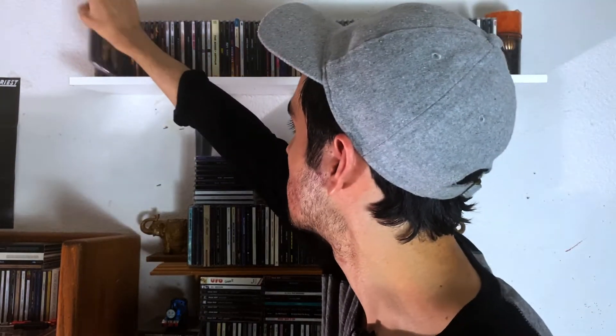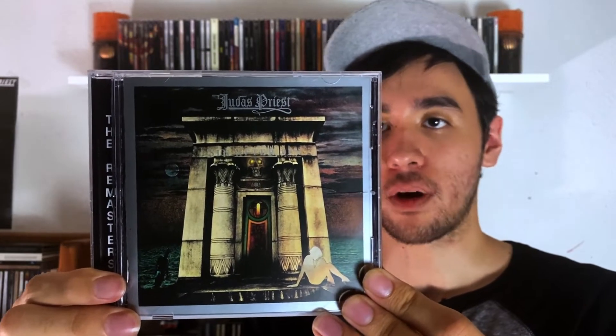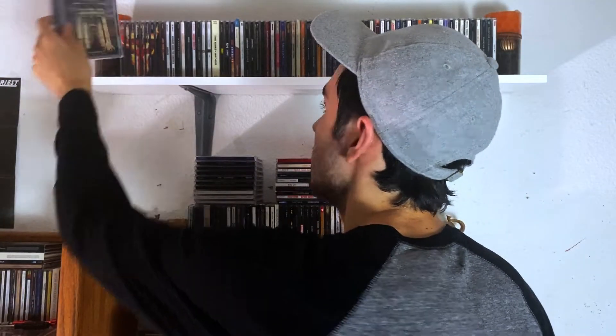In the last episode, we left off with Sad Wings of Destiny by Judas Priest, so we're going to continue with Judas Priest because I do have more. The first one I'll be showing is Sin After Sin — great album, great stuff in there. It has the final song Dissonant Aggressor, which is a killer song. Very heavy.